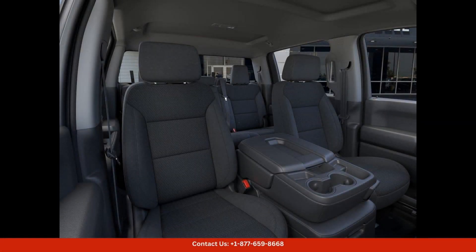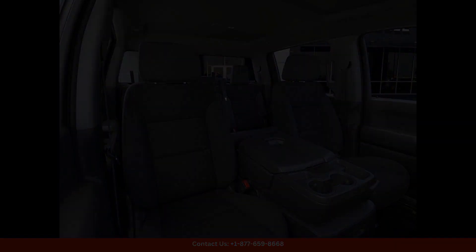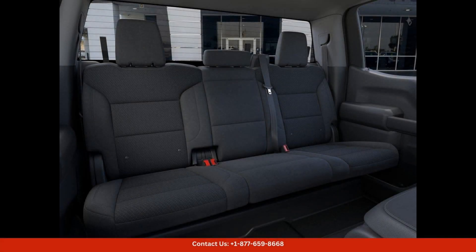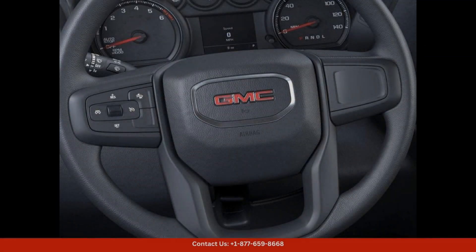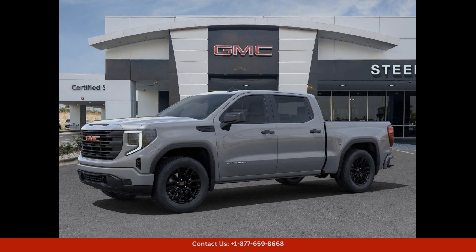Under the hood, the 2024 Sierra 1500 Pro is equipped with a capable engine that delivers impressive performance. Whether you're cruising down the highway or tackling tough terrain, this truck can handle whatever comes its way. The spacious interior offers comfort and convenience.